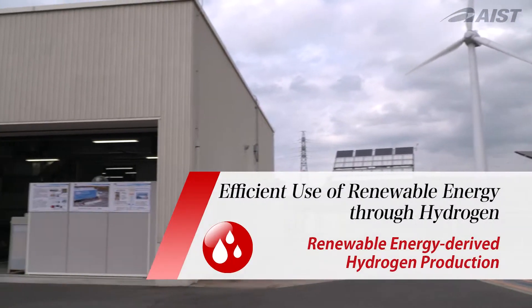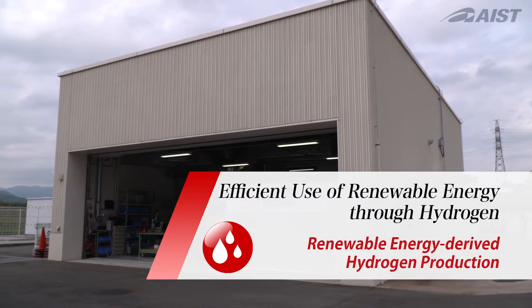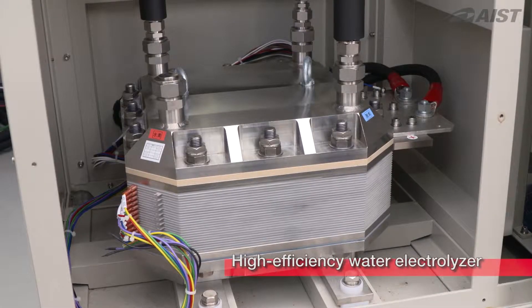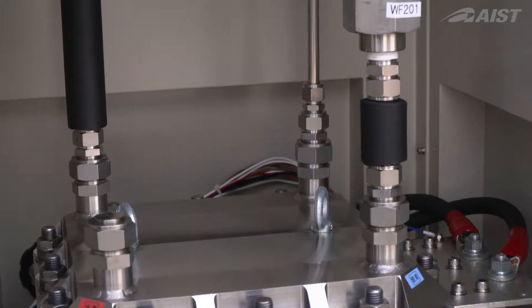Hydrogen is the key to efficiently using renewable energy. FURIA has developed highly efficient water electrolysis control technology that tracks maximum solar cell output and adjusts the number of electrolysis cells in operation accordingly.